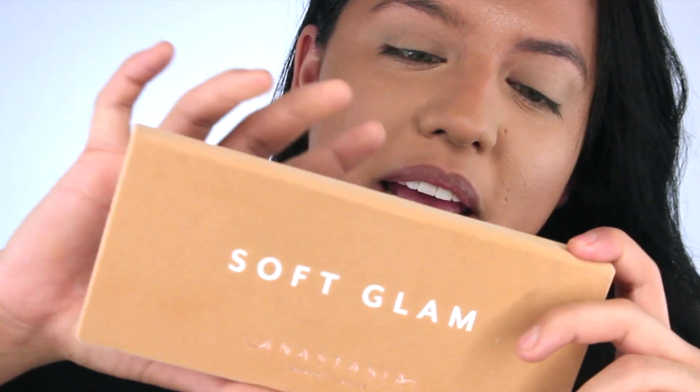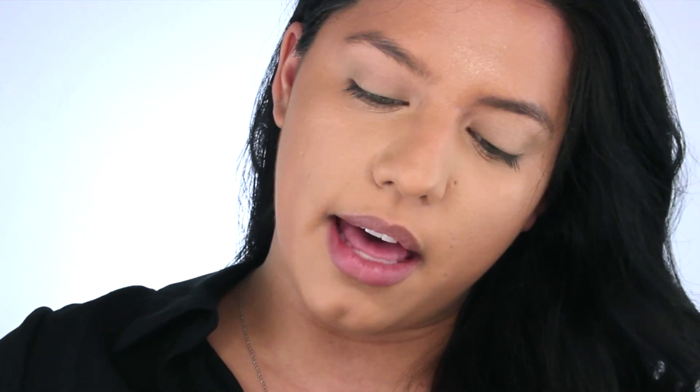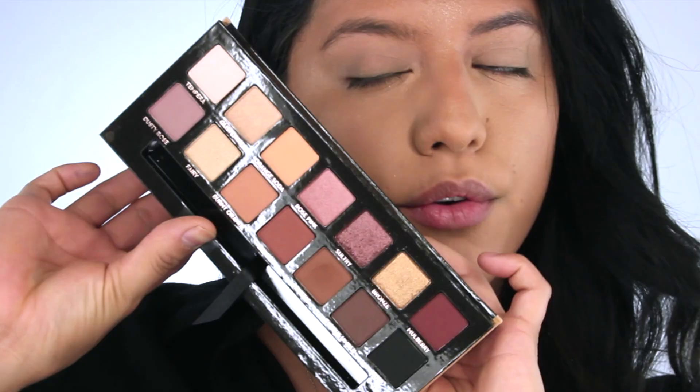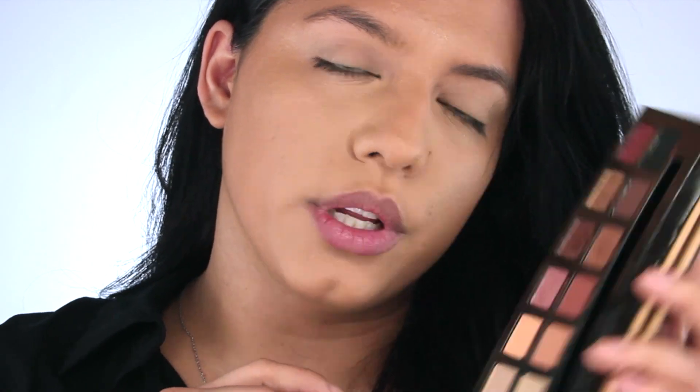Now let's move on to the eyes. I'm going to use my Makeup Forever Eye Lip Primer and then I'm going to be using my Anastasia Soft Glam palette. It's a beautiful palette - the colors in it are really pretty and wearable for most people.